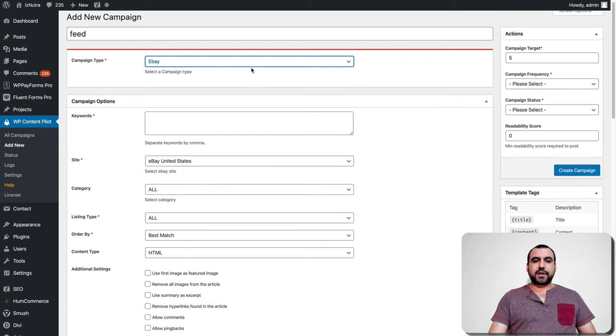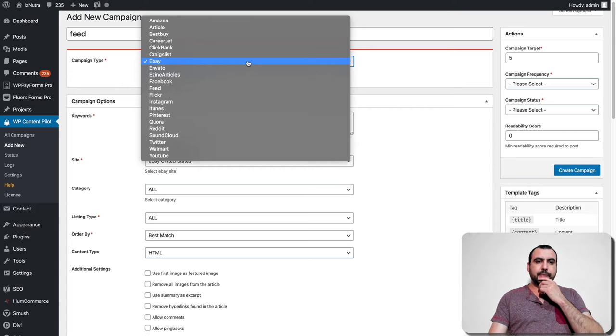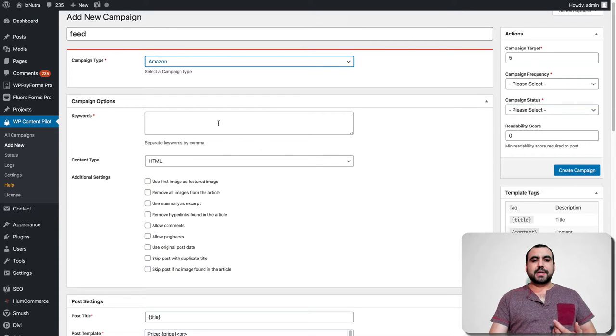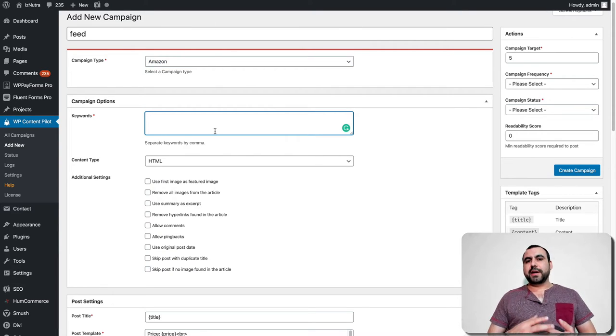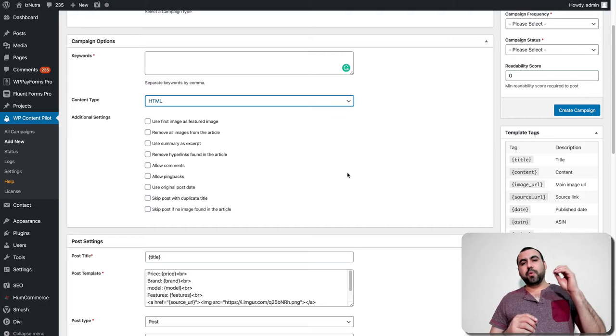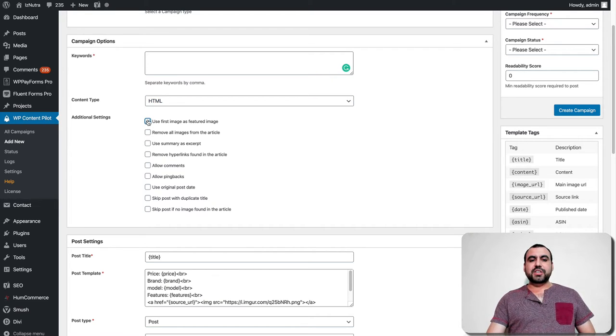Once you start adding campaigns, I'm going to show you one of the basic ones — Amazon. For Amazon, you put in the keywords you want to search for. For example, if my site is about selling cameras, keywords would be camera, Nikon, Lumix, Sony, and so on. Content type can be HTML or plain text — HTML will grab bold, italic, and any formatting from the site. You can use the first image as a featured image, so it will download it and put it as a featured image on WordPress automatically.